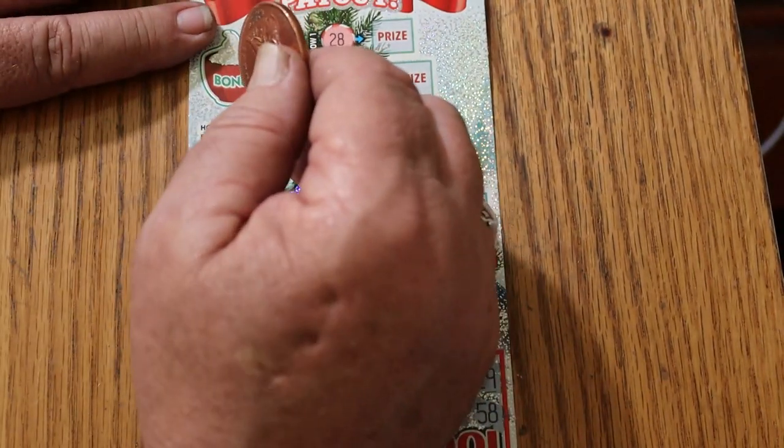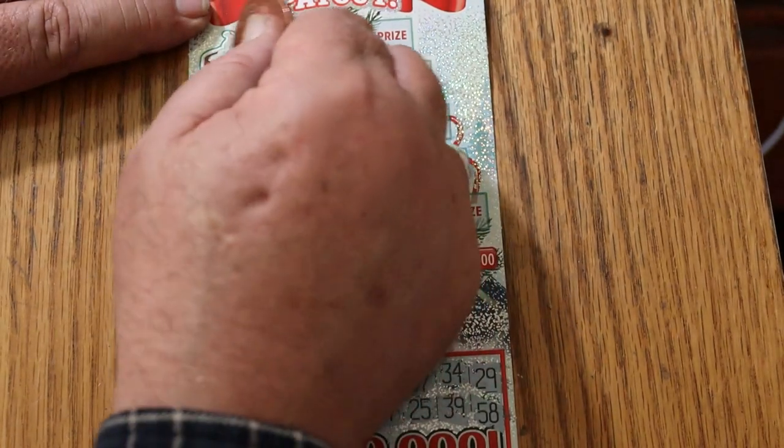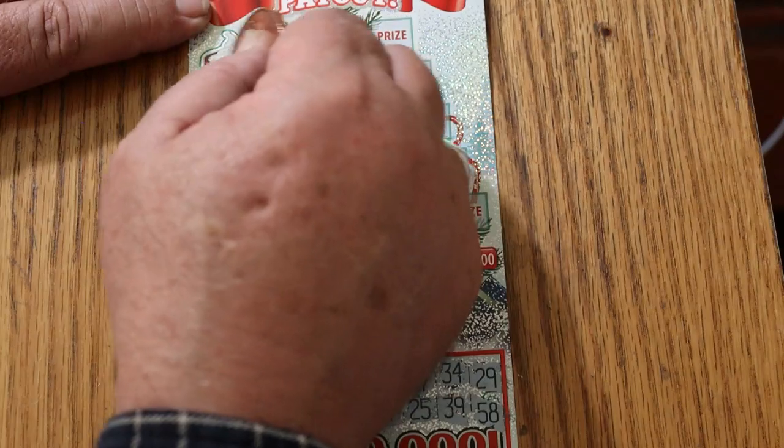Let's see what the bonus is — reveal a package, a Christmas package. Win 25? And it's some mittens. So nothing there.